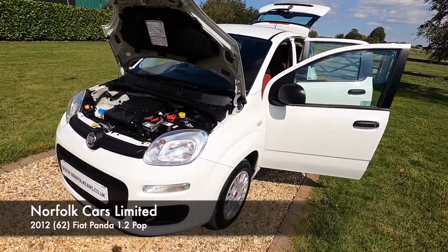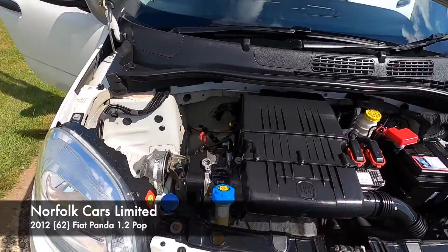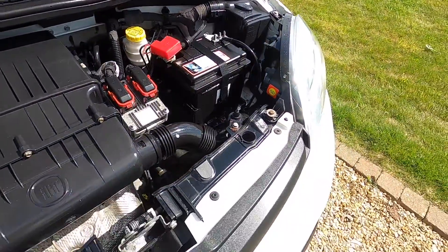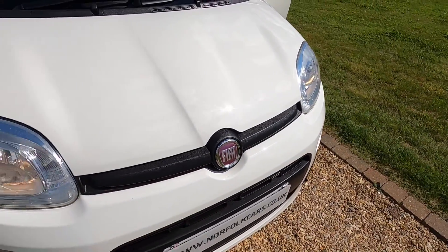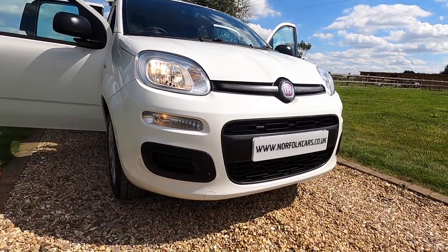This is our 2012 62-plate Fiat Panda Pop. It has the 1.2 petrol engine, so it's only £30 road tax. It's finished in Peaceful White and it's got the daytime running lights.